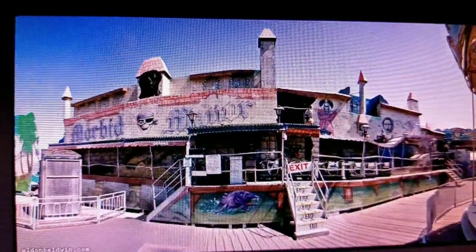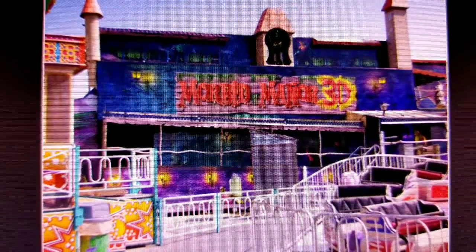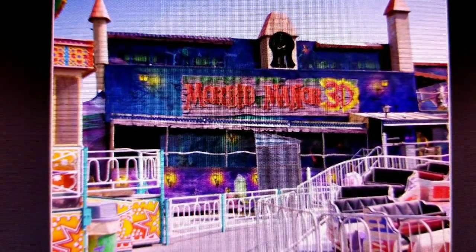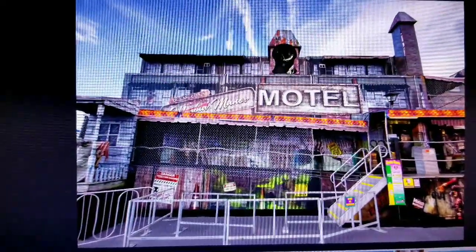The following season, a portable dark ride was added called Morbid Manor II. In 2010, the ride was changed to a 3D attraction where new props were added, and it was named Morbid Manor 3D. As of now, the ride is called Morbid Manor Hotel with a zombie twist.